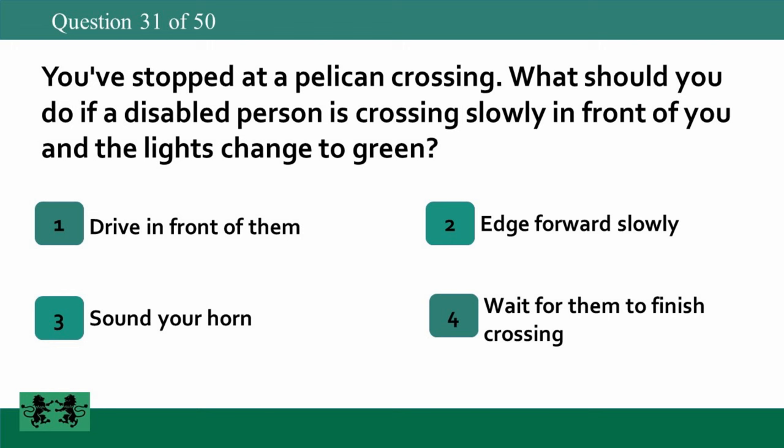You've stopped at a pelican crossing. What should you do if a disabled person is crossing slowly in front of you and the lights change to green? 1: drive in front of them, 2: edge forward slowly, 3: sound your horn, 4: wait for them to finish crossing. The answer is 4: wait for them to finish crossing.